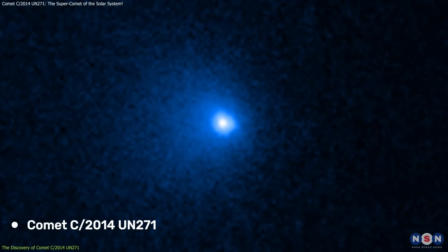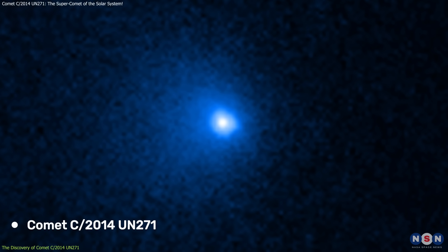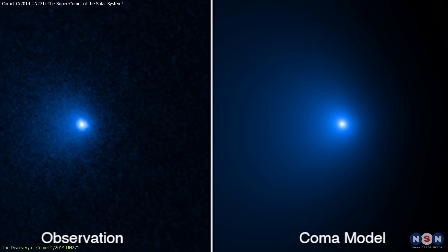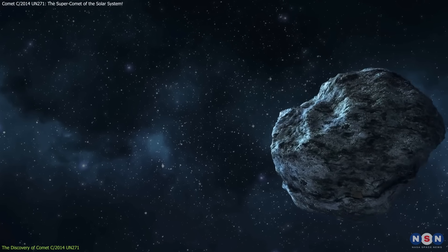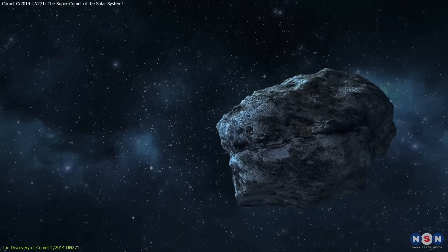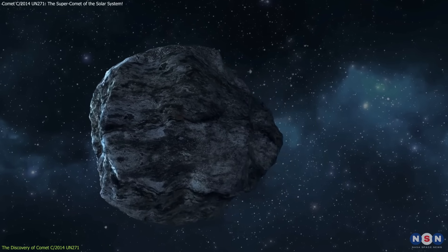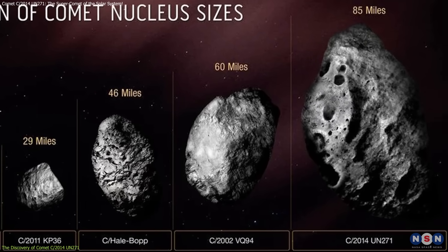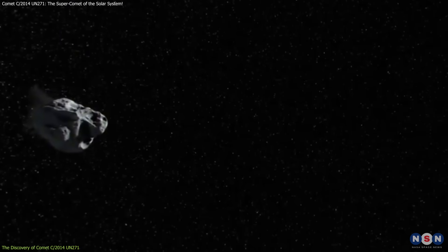Comet C/2014 UN271 was first observed in 2014 through archival images from the Dark Energy Survey. While initially seen as a distant icy body, its massive size quickly made it a subject of great interest. With a diameter of 85 miles, the comet is far larger than the asteroid that caused the extinction of the dinosaurs,